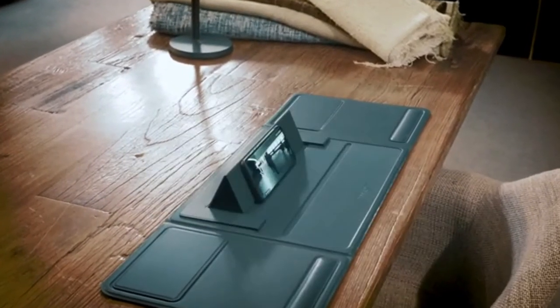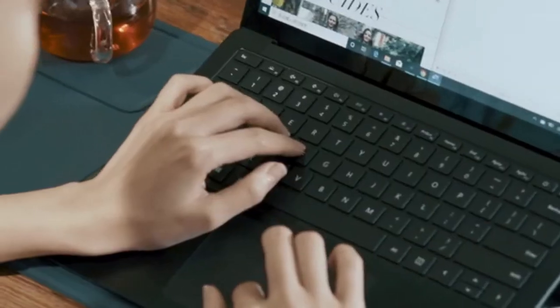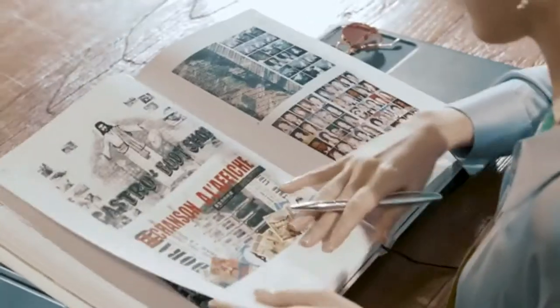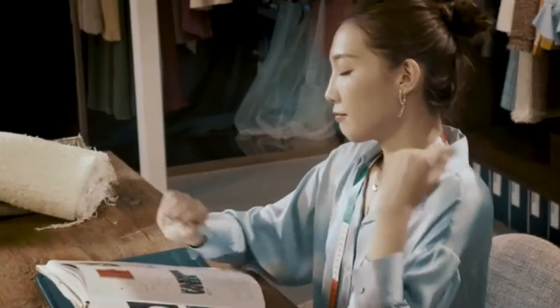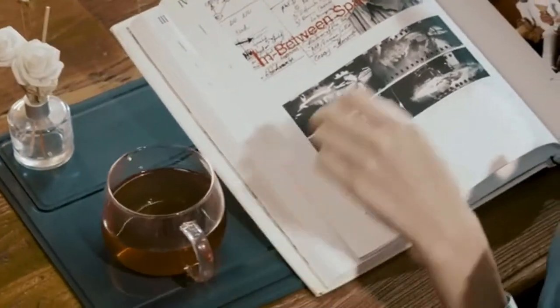Number two: with a better mat comes better health. Your laptop, tablet, book, phone, and memo prepare themselves for the job before you start typing, writing, or reading. You deserve better health sitting at a desk for so long, and this mat helps you get there.